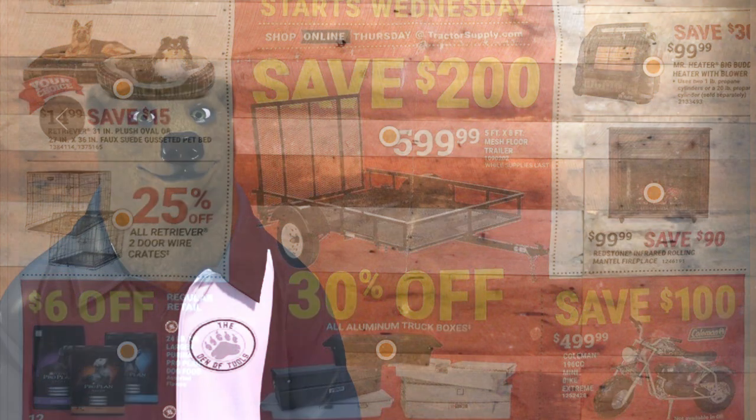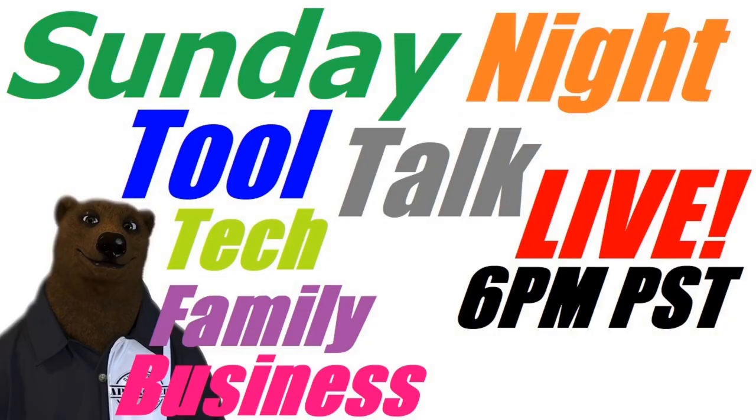There you go — that's the Tractor Supply Black Friday sale. Thanks for stopping by and checking it out. If you find other Black Friday sales you're interested in, let me know and I'll get them out as fast as possible. There might be an updated Home Depot ad coming out Wednesday or Thursday — I'll stay on top of it so you can focus on your turkey. Thank you to everyone who stopped by for Sunday Night Tool Talk Live — we talk tools, tech, family, and business every Sunday at 6 p.m.